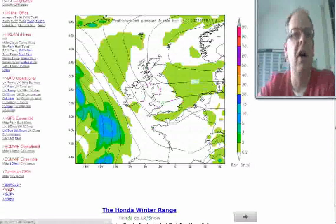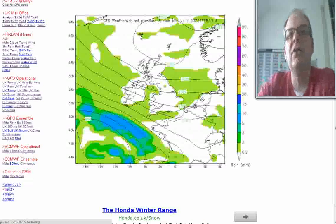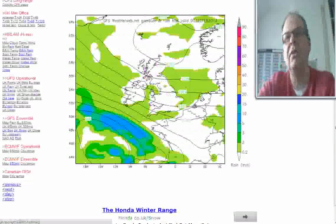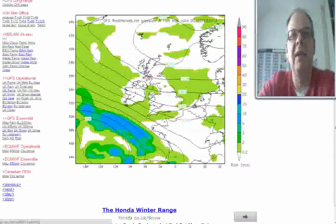Then into Thursday the easterly wind really gets going. I think what it's going to do is pull in snow flurries from the east, affecting many parts of eastern Scotland, northeast England, the Midlands, and southern parts of England too. It'll probably be more protective for the western coast of Wales and the western coast of Scotland, where it'll be dry with some sunny spells. But it doesn't take much for moisture to pick up, and most of Ireland will become cloudy with some outbreaks of rain too. By then you can see high pressure is to the north and we've got low pressure down towards the south.